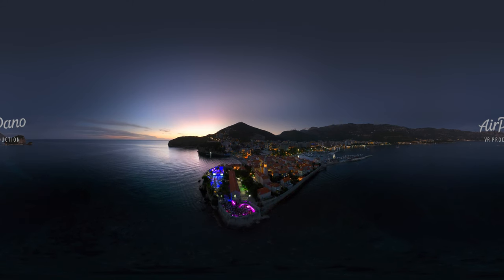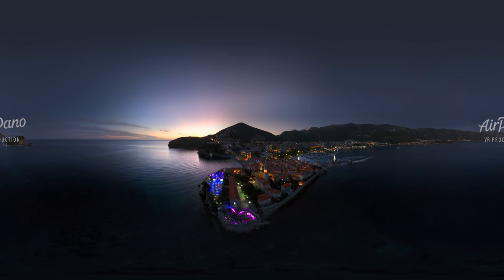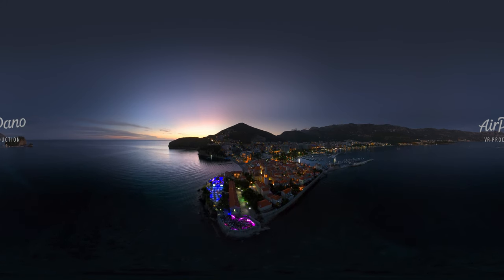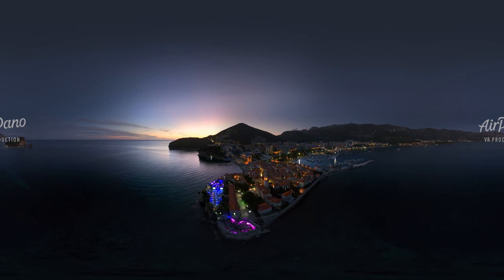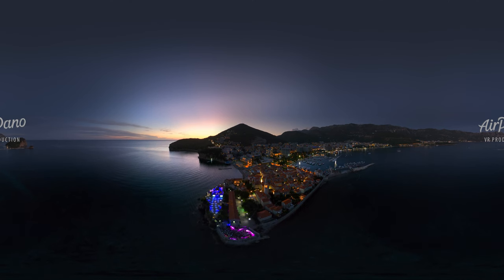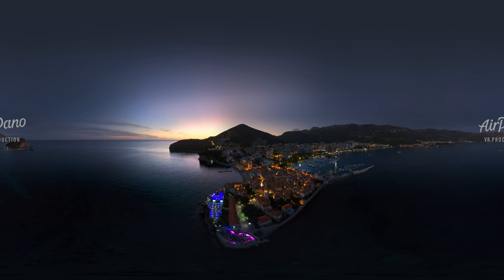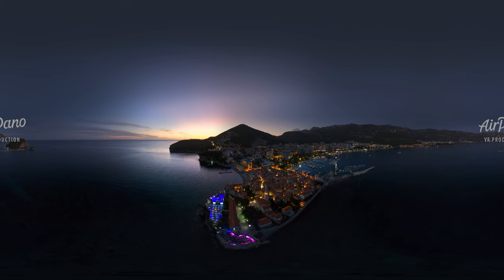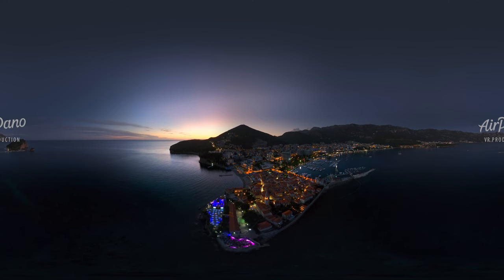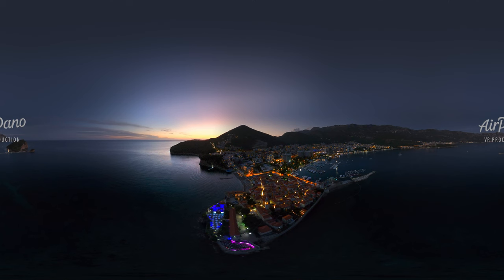The night illumination of the fortress is Budva's landmark in its own right. The town itself also shines with bright lights. It is a real magnet that attracts both beach lovers and history buffs.